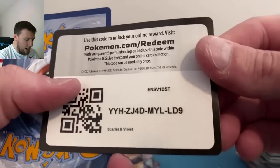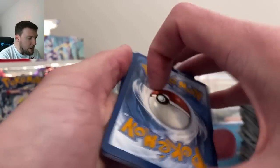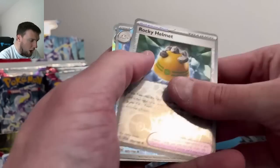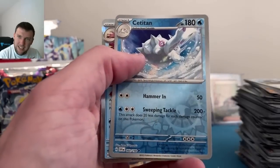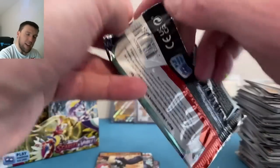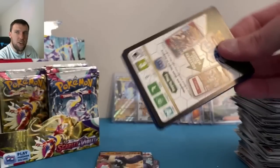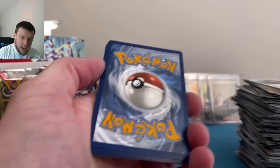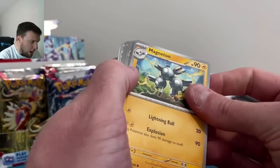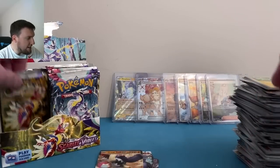Houndour, Youngster — Great Tusk EX this time. The stacks just build up so quickly, especially the reverse stack. I'm not used to having the reverse stack be higher than the energy stack — it's just very weird. Make sure you're sharing those code cards as well. Basic water energy, Rocky Helmet, Cetitan, Cetitan and a Slowbro. Just not used to some of these Pokémon names — names are not my forte.